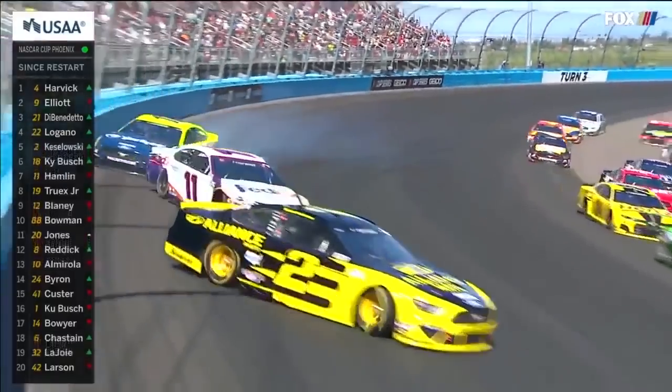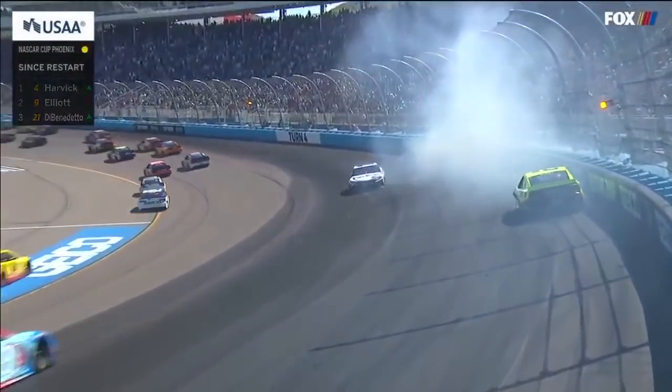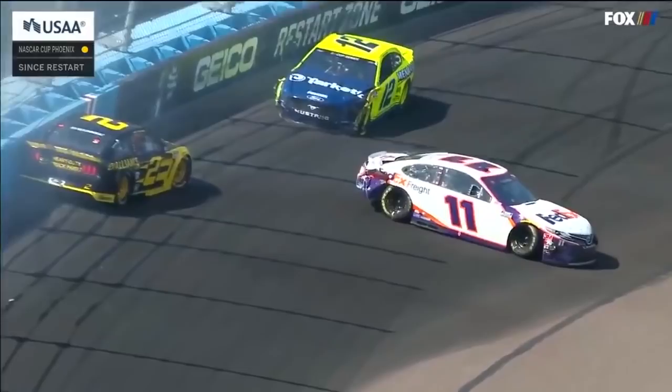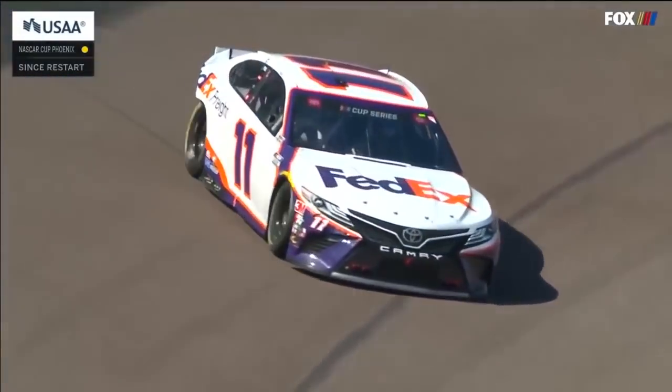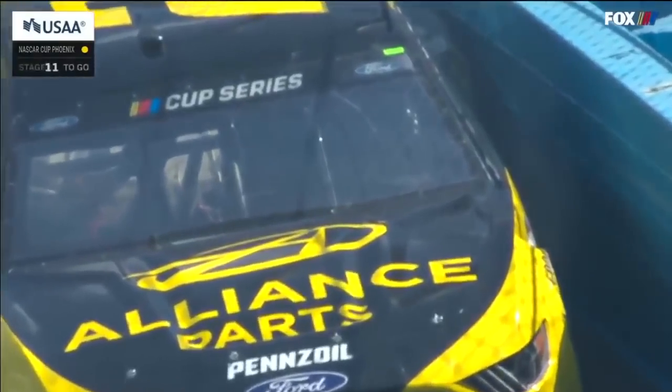Hamlin! And around goes Kozlowski, and Blaney has damage. Second caution, lap 65. Hamlin, Kozlowski, Blaney involved at turn three.